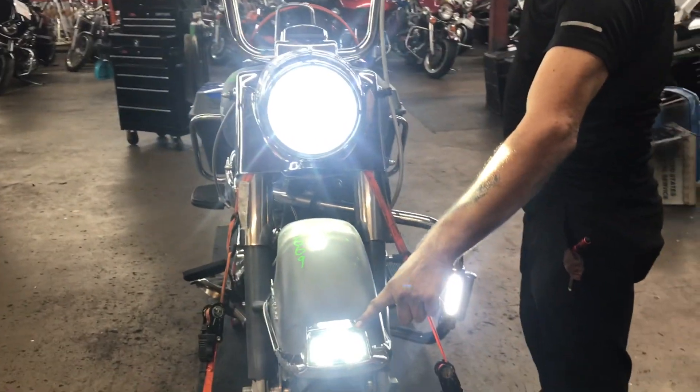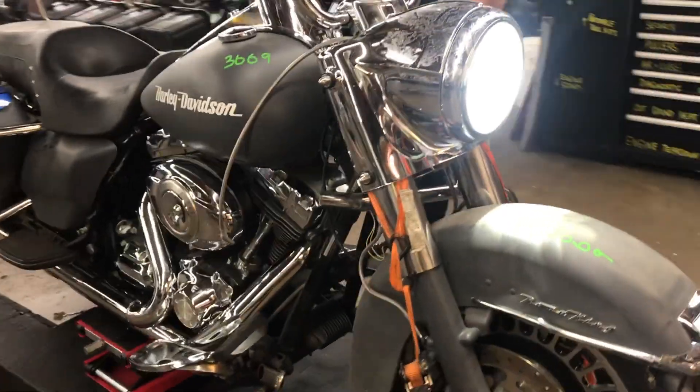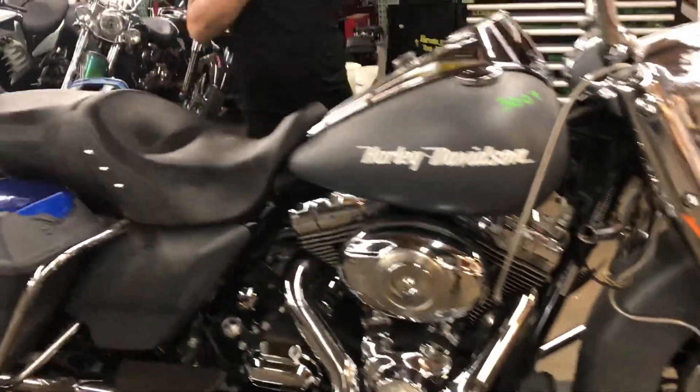We have a front fender mounted tip running lamp.